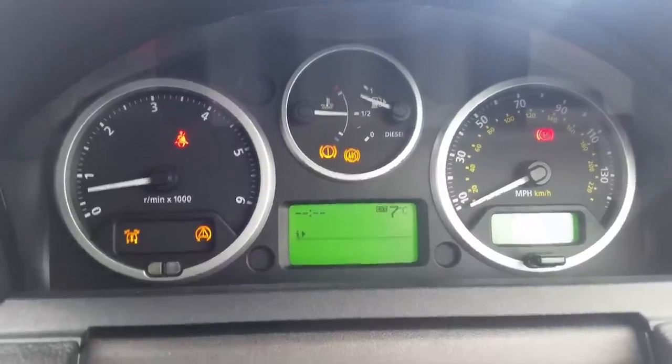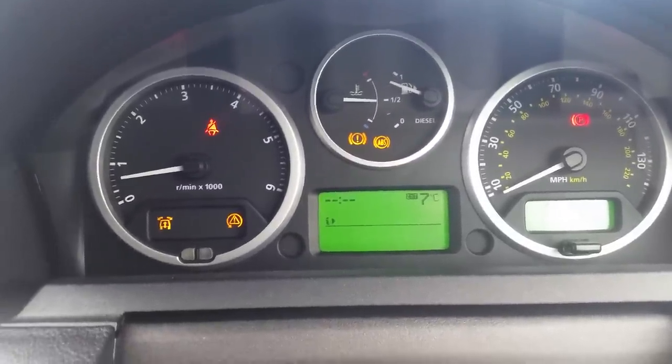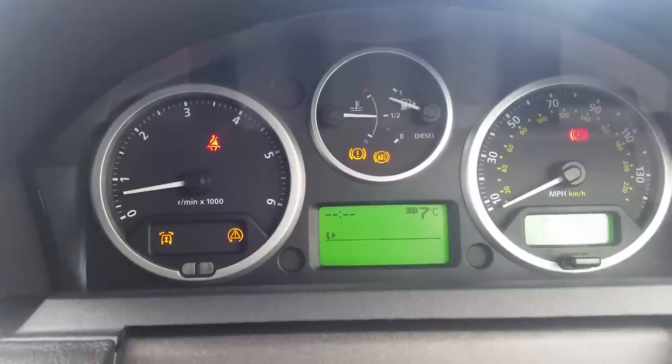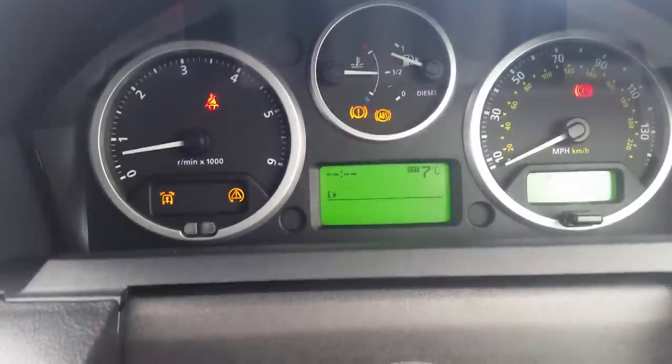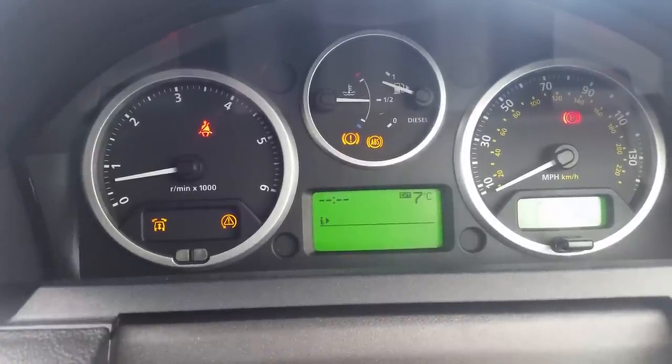I got in my car this morning and all these lights came up on my dashboard. This is a Range Rover Sport HST 08 with about 75,000 miles on the clock. I'm trying to find somebody who can help me diagnose whatever's going on.